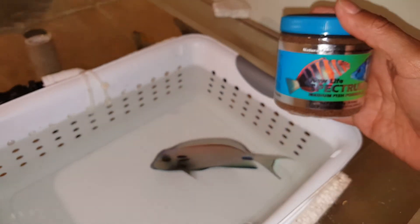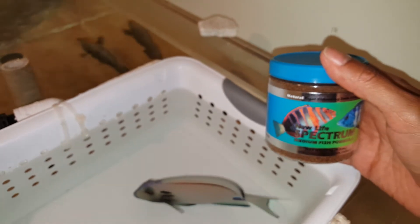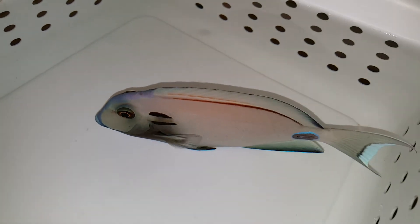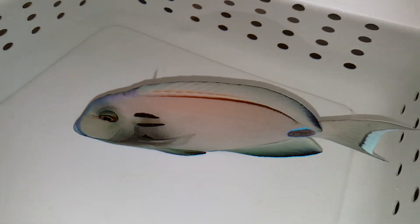The sale of this fish does come with a Spectrum Pellets offer for free. As with all my fish, we're doing a 125-gram size container. And that is just a tiny way of saying thank you very much for your purchase — I really do appreciate it.